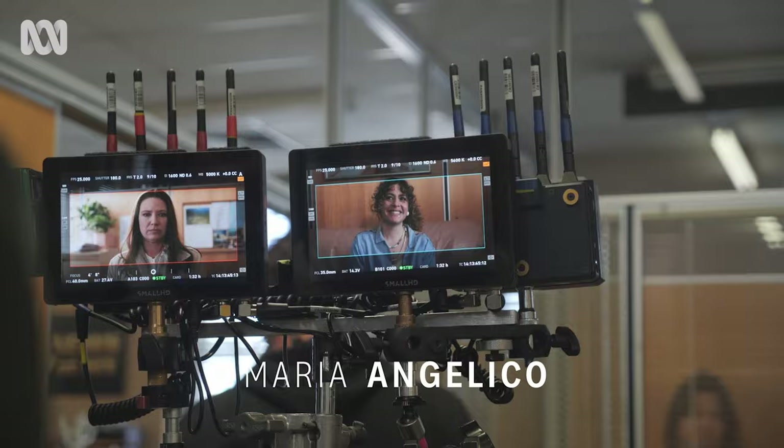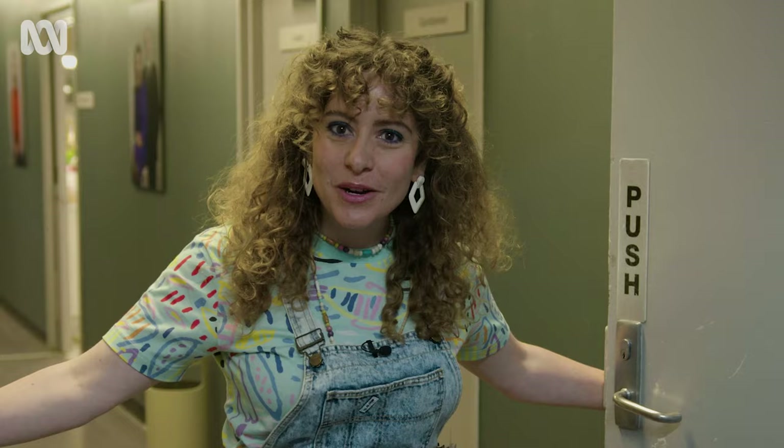Hi, I'm Maria Angelico. I play Cheryl Ritchie in The Newsreader, and welcome to the set of The Newsreader Season 2.